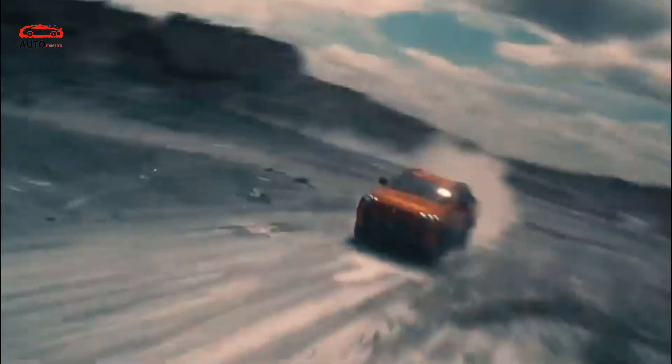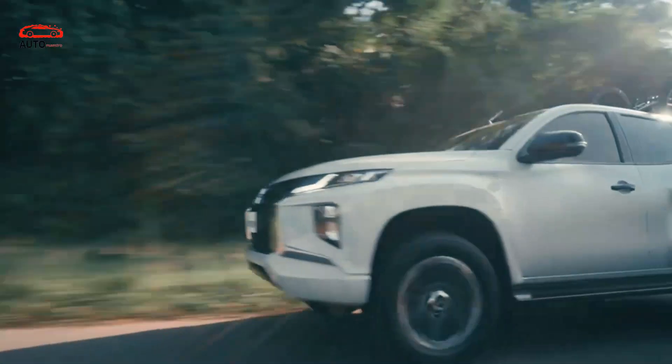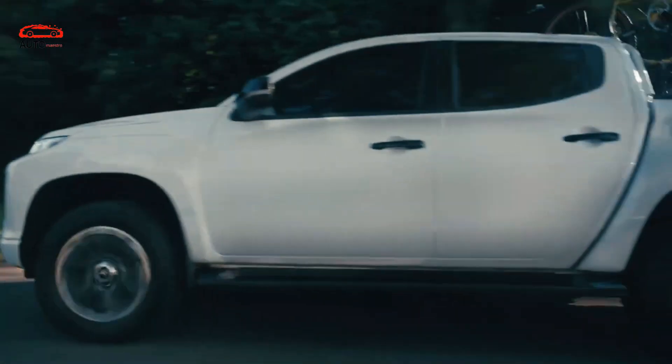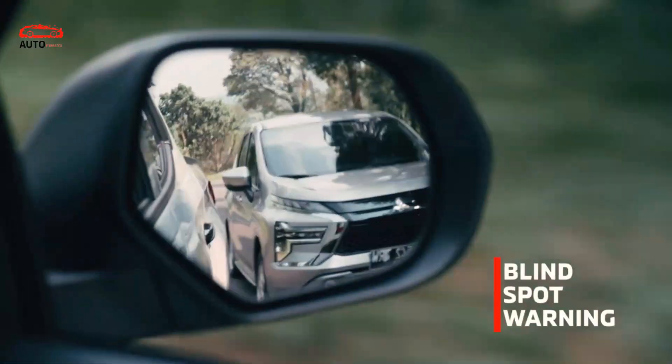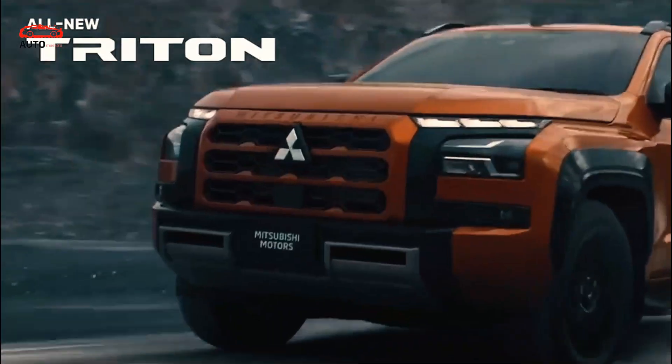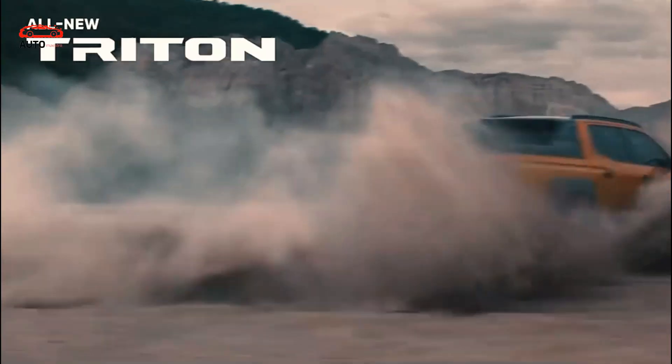A 2.4-liter engine is under the hood of the 2025 Mitsubishi Triton. There are two versions of this powertrain. Entry-level models will use a turbocharged setup with 133kW, 170hp, and 430Nm (317 lb-ft) of torque. Transmission options are between manual and automatic, and both are secure systems. The transfer case sends power to the rear wheels.